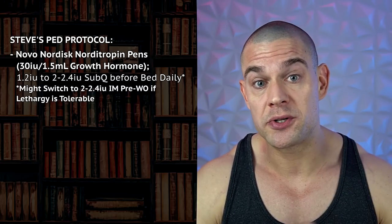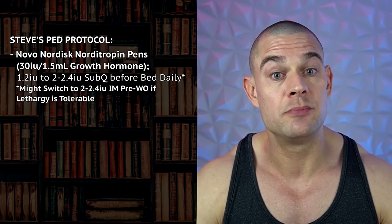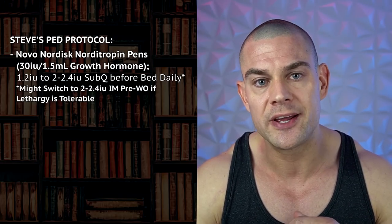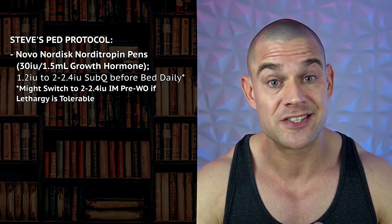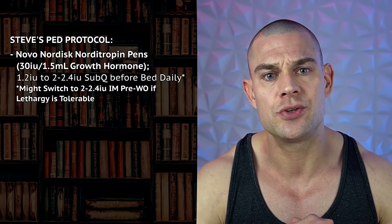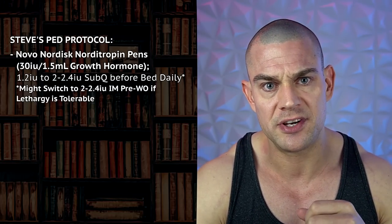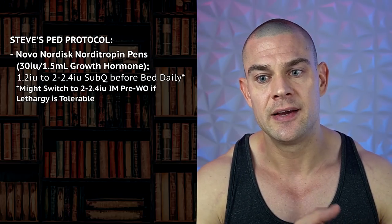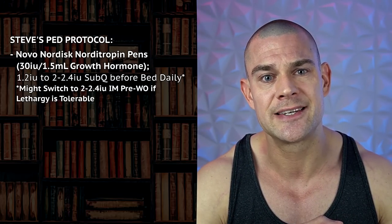Starting with 1.2 IU, I use Norditropin before bed. The reason I'm dosing it before bed and not before the workout or before fasted cardio in the morning is because I don't want to get sleepy again. Exogenous growth hormone makes me a little bit tired and lethargic right after dosing, so I don't want to reintroduce this to the point it lowers my productivity. I'll start with 1.2 IU Norditropin GH before bed — my bedtime is about four o'clock in the morning, so I'll administer it around three.